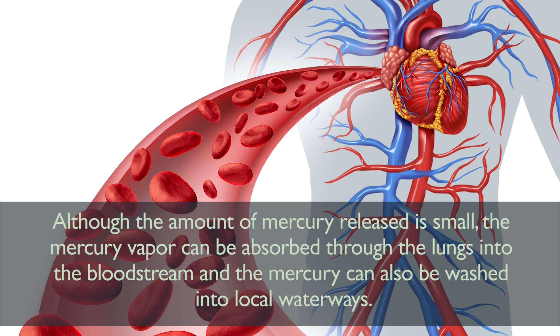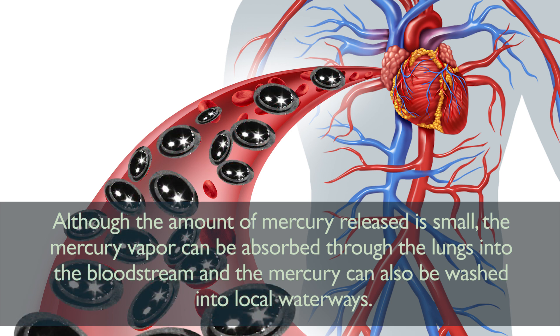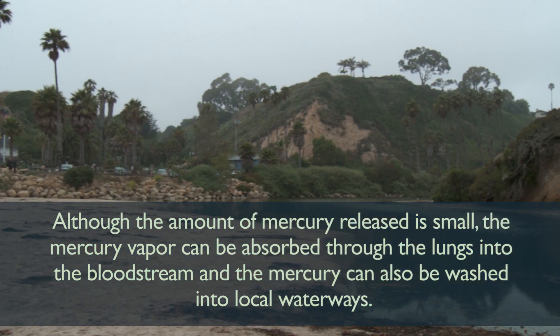Although the amount of mercury released is small, the mercury vapor can be absorbed through the lungs and into the bloodstream, and the mercury can also be washed into local waterways.